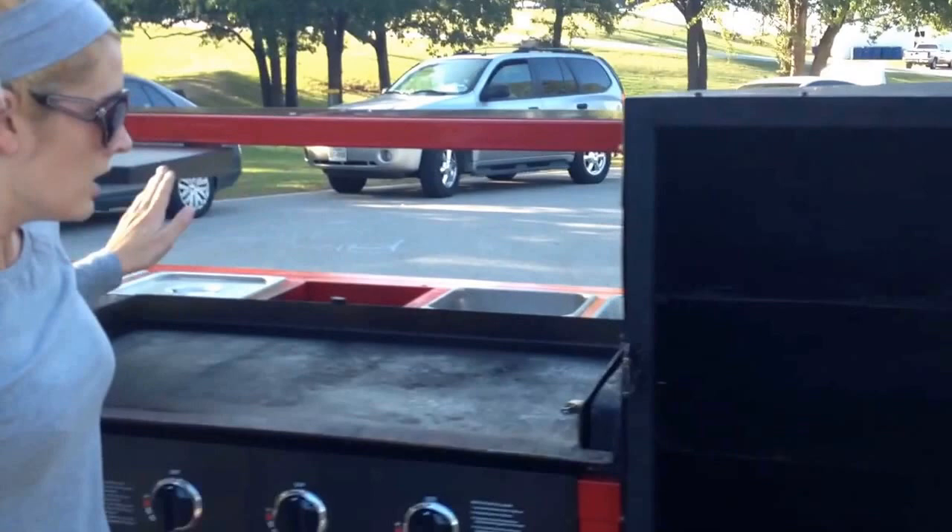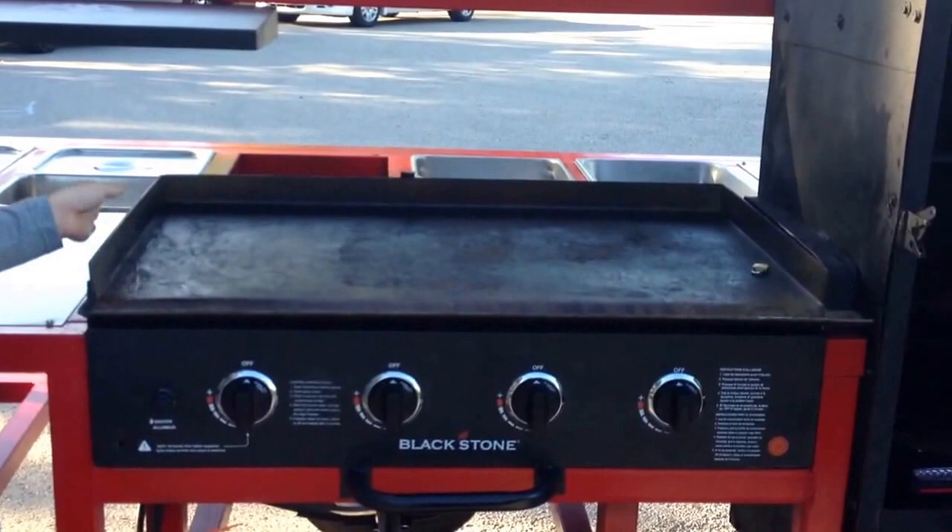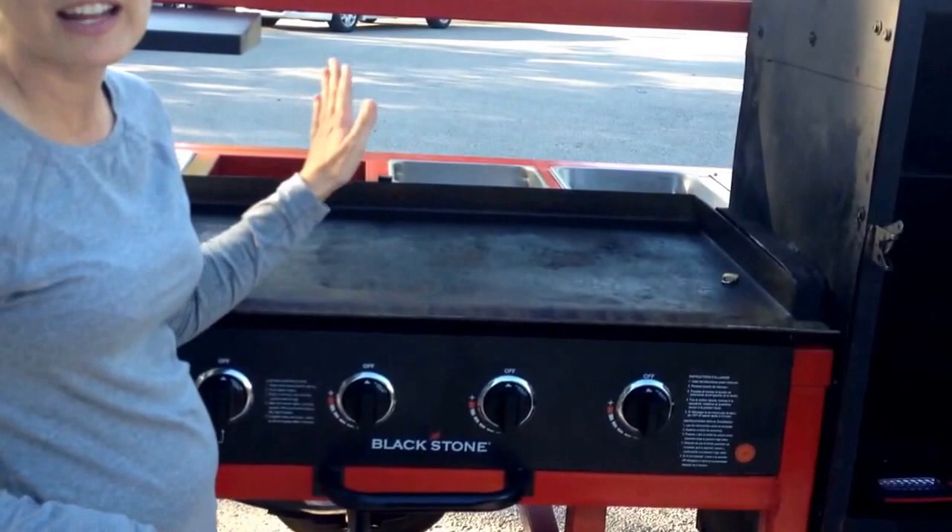Over here, we have our signature on the trailer which is our Blackstone griddle. With our griddle, you can cook anything from hamburgers and hot dogs, but don't just do that. Think outside the box — you can cook pancakes, you can cook fried rice, fajitas, anything that you can cook in your kitchen, you can cook right here on the grill.